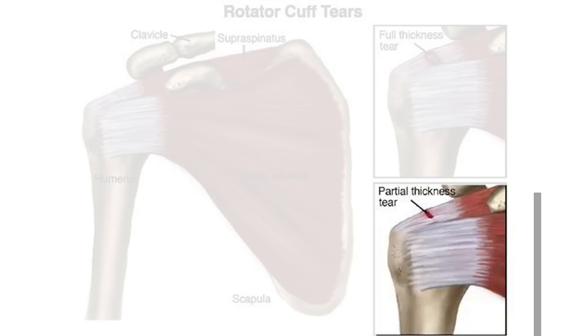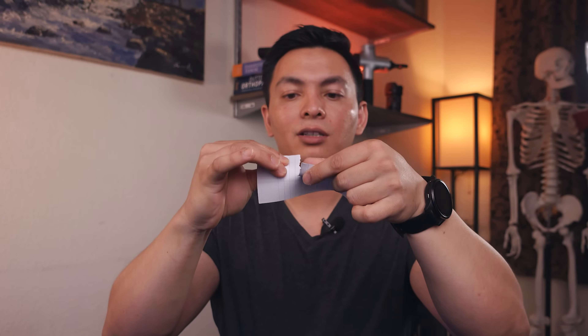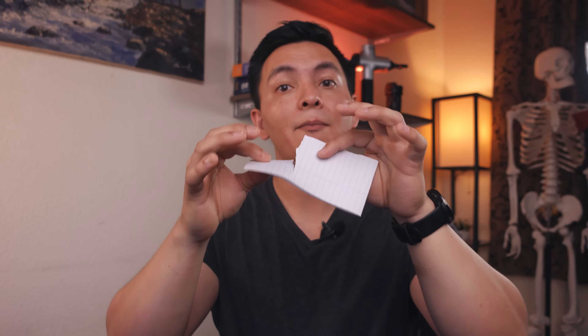Before we move forward, let's talk about something. Let's say this paper represents your shoulder muscle — and this is true for any muscle. There are two types of shoulder tear broadly speaking: first is a partial tear, and second is a complete tear of a muscle. A partial tear can be small thickness, medium thickness, or a massive tear, followed by a full tear.